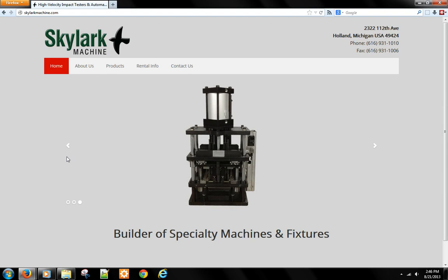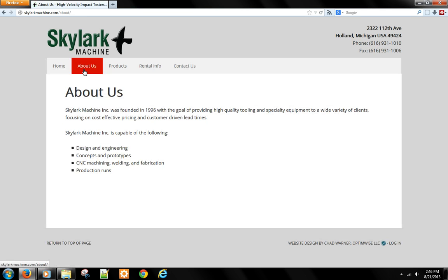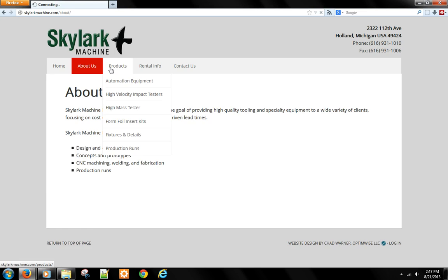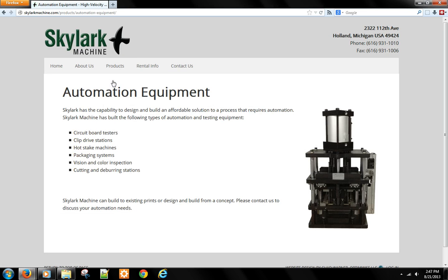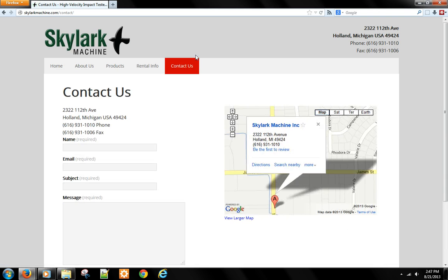I used an image slider on the homepage to give Skylark Machine a place to display machines. I created pages for them to describe their capabilities and products, and a contact page. I provided WordPress training, enabling them to edit their site's content.